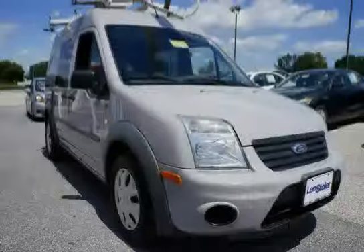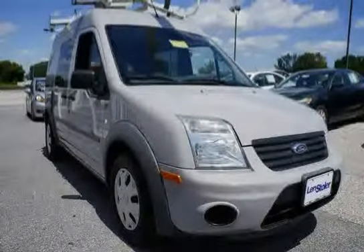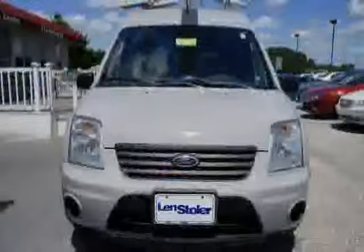The low, low mileage of 29,000 miles makes this Transit Connect Wagon an easy choice for you.